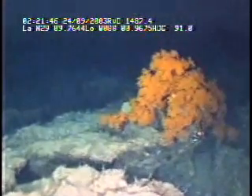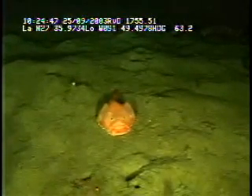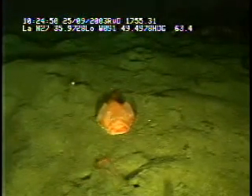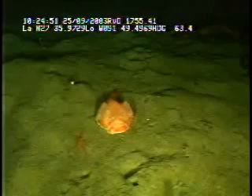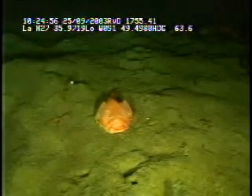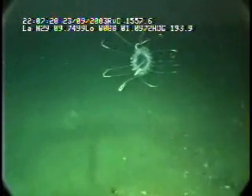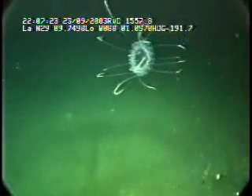Three discrete teams of scientists from NOAA's Flower Garden Banks National Marine Sanctuary, the University of Alabama, and the Marine Conservation Biology Institute worked collaboratively utilizing a remotely operated vehicle, or ROV, that was equipped with cameras and sampling gear to explore this mysterious undersea realm.